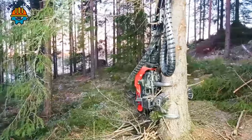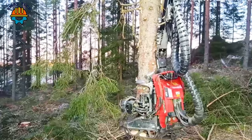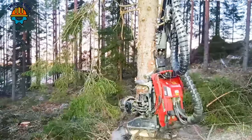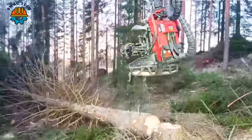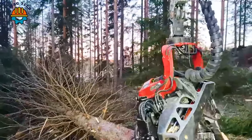A close-up of the Komatsu 901 XC machine's process of felling an old tree in the forest. Advanced technology and an outstanding power of around 200 horsepower make it a force to be reckoned with. With a speed that rivals the power of nature, this machine creates a harmonious symphony between speed and strength.